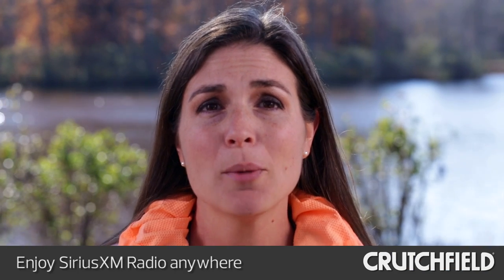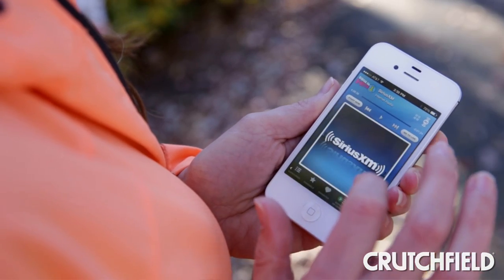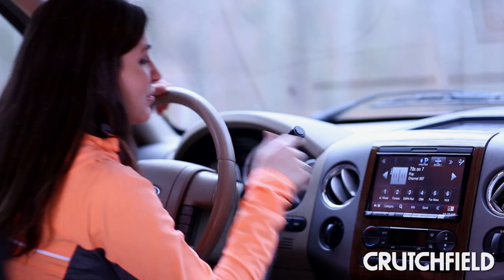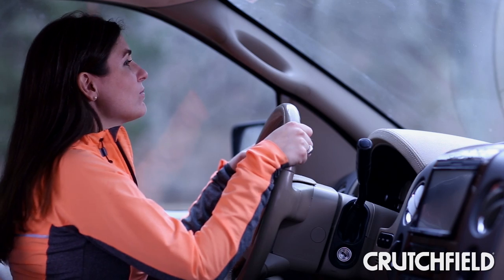It's easy to enjoy your favorite satellite radio programming no matter where your day takes you. The Sirius XM smartphone app lets you access your favorite content on the go. A dedicated tuner lets you dial in Sirius XM content in your car with certain receivers.